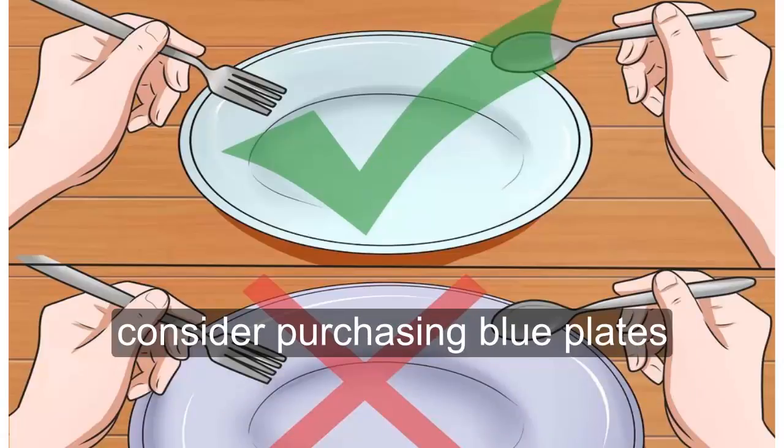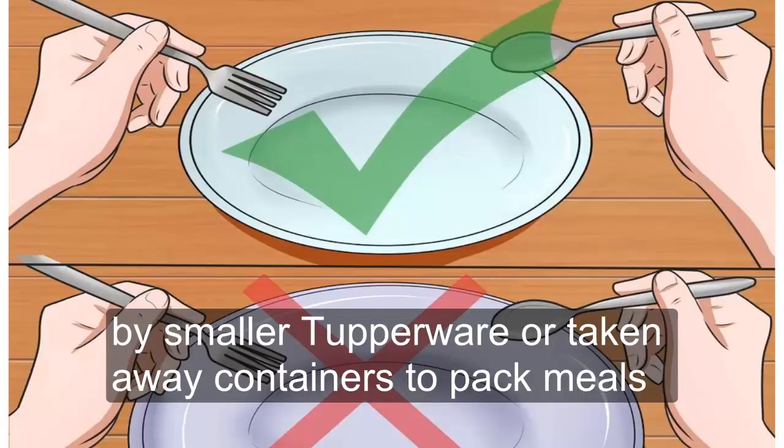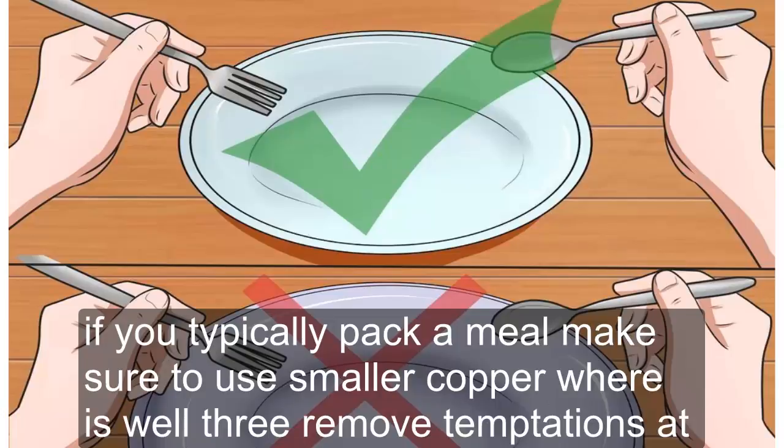Consider purchasing blue plates. Studies have shown that people are more likely to leave food on their plates if their plates are blue. Also buy smaller Tupperware or takeaway containers to pack meals — if you typically pack a meal, make sure to use smaller Tupperware as well.